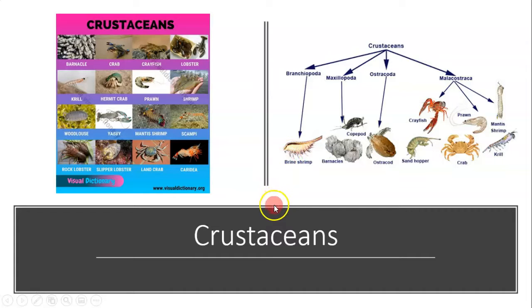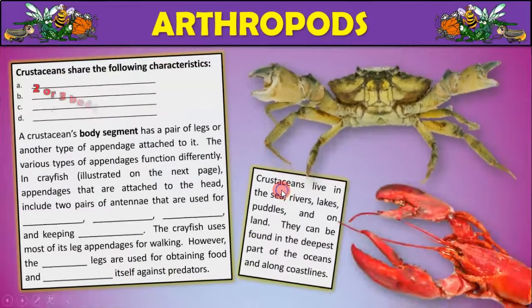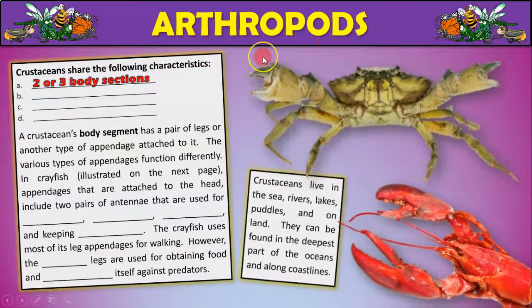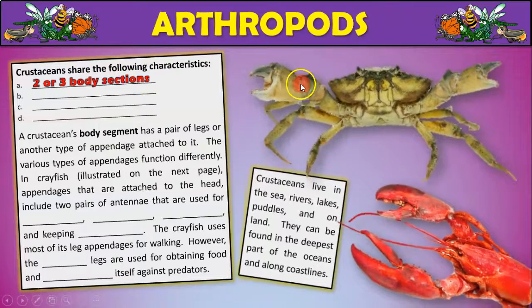So today's PowerPoint is very, very short. I just want you to learn a few basic characteristics of crustaceans. First of all, remember they belong to the phylum Arthropoda — the arthropods — which loosely translates to having jointed legs or jointed appendages.